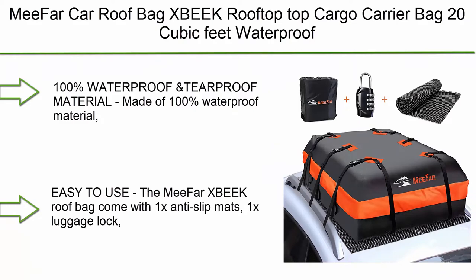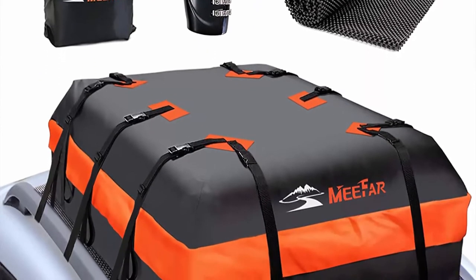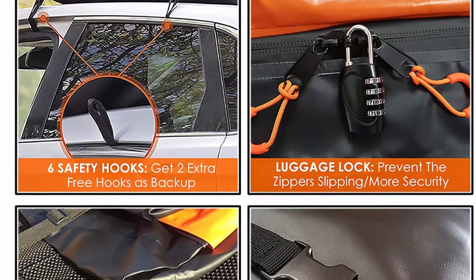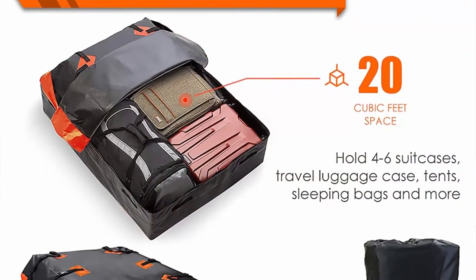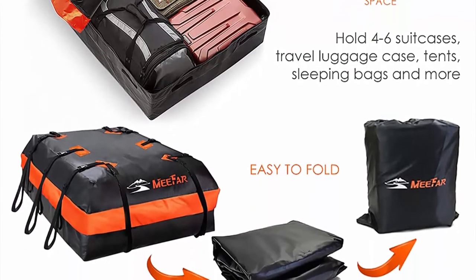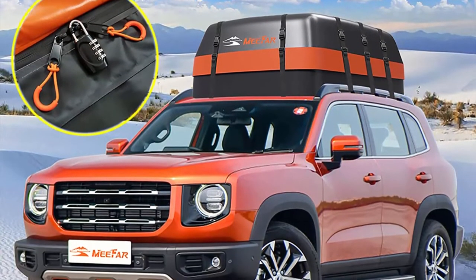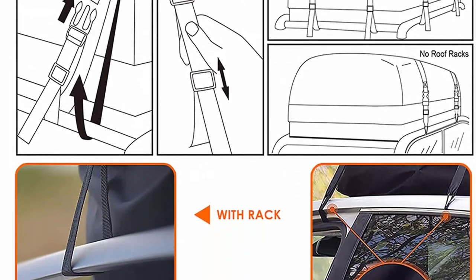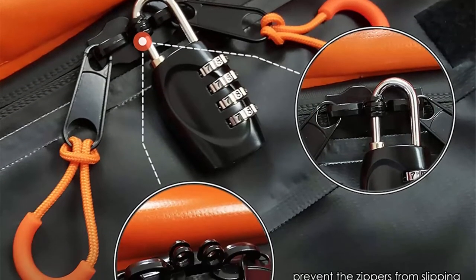Top 8: Mefar XBek rooftop cargo carrier bag, 20 cubic feet, waterproof for all cars with or without rack. Includes anti-slip mat, 10 reinforced straps, six door hooks, and luggage lock. Made of 100% waterproof 700D PVC tarpaulin grid material with high-frequency voltage technology. The bag comes with 1x anti-slip mat, 1x luggage lock, 6x security hooks, and 1x storage box. It installs quickly in minutes and folds into a storage bag when not in use.